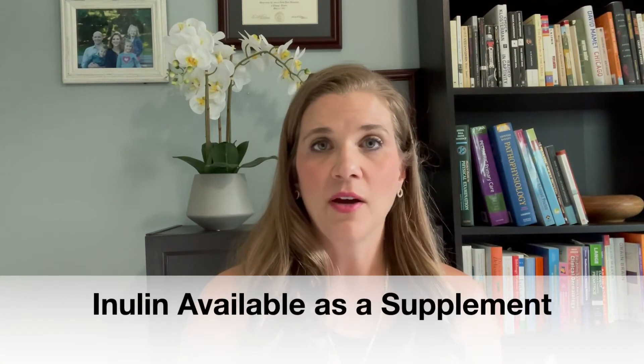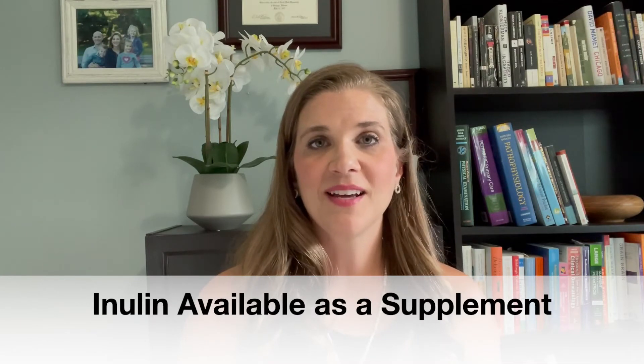Inulin is also found as a supplement. Because of its benefits on gut bacteria, it is also used more in grown-ups to help with weight loss because it increases satiety — that feeling of fullness. And it's also used for preventing heart disease because it can actually lower cholesterol levels as well. For the kids, particularly kids with autism, we're typically using it more for gut health and the rebalancing of that gut microbiome.